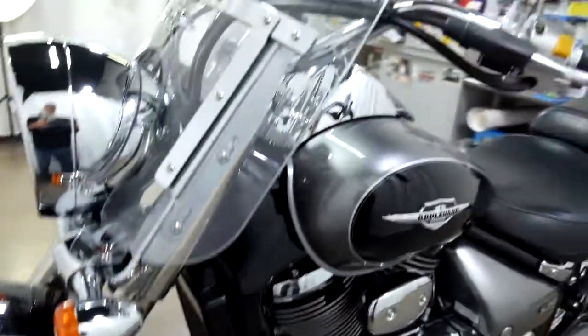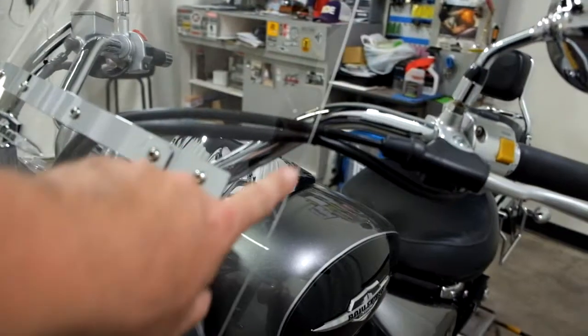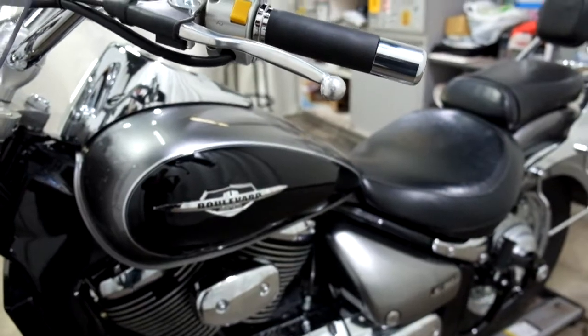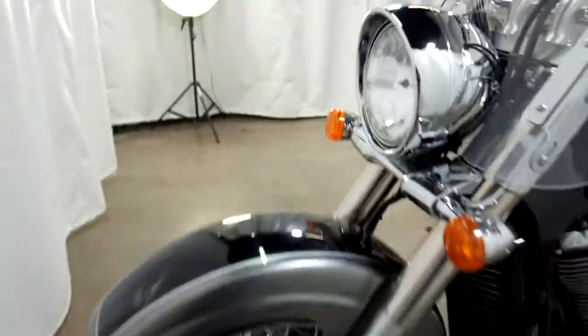We've had a very minor tip over on the left-hand side here. As you can see, there's a little scratching on the glass, mirror, and the end of the lever. So pretty light on this side — it's all really cosmetic.